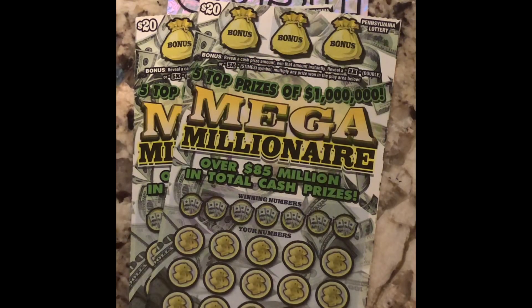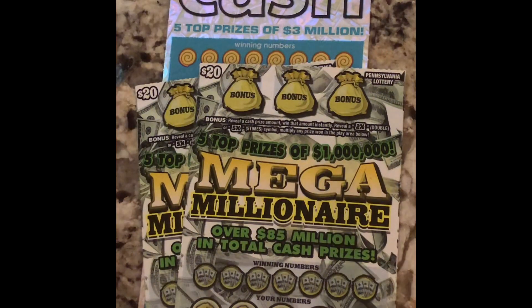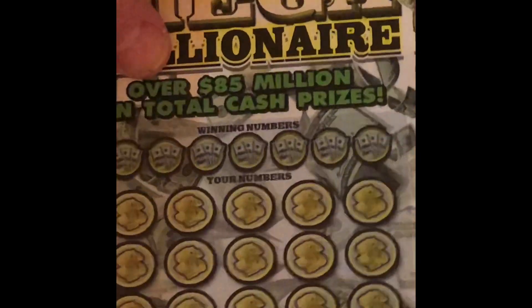Hey, happy Thursday everybody. This is Franklin, back scratching for cash. So today we've got a couple of larger tickets. We've got two $20 Mega Millionaire from the Pennsylvania Lottery and the $3 million cash, $30 ticket. I finally hit on the $30 ticket the other day, so I figured I'd try a couple of these big boys and see if I can keep the hot streak going. So we're going to start out with the Mega Millionaire.